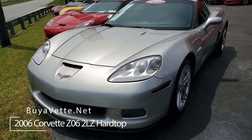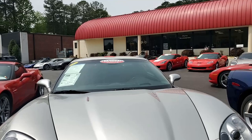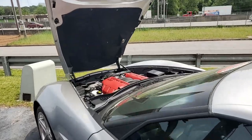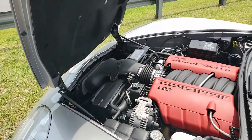This is a beautiful 2006 Chevrolet Corvette Z06 2LZ hardtop. It is machined silver on the exterior. It has that ebony interior, and under the hood a 505 horsepower LS7 engine.